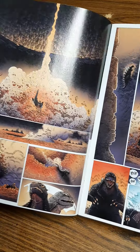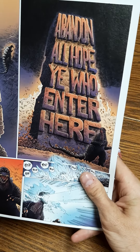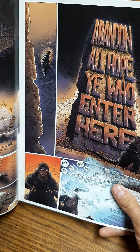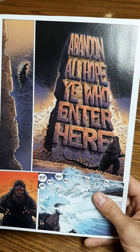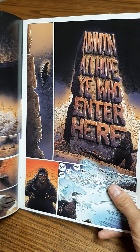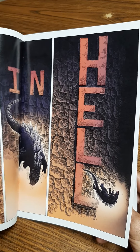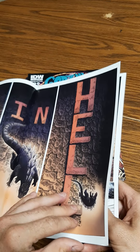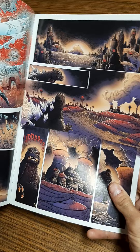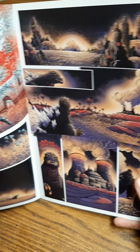The only thing I feel they should have done differently with the story is add more words. It might just be a monster book, but I kind of wish there was more dialogue so we could really understand the storyline better. I honestly think it would be a really neat idea to adapt this into a 90–95 minute animated movie if that were possible, and add more characters and things like that.